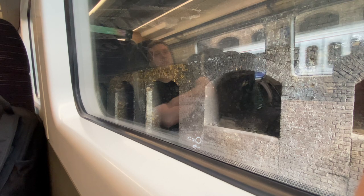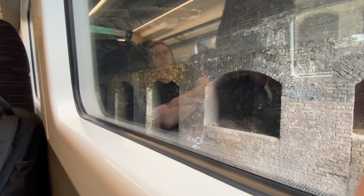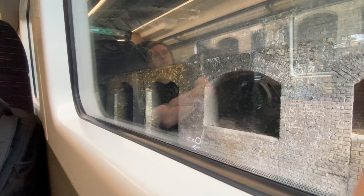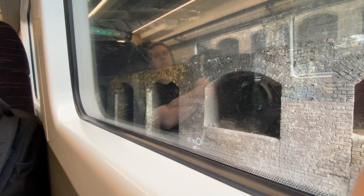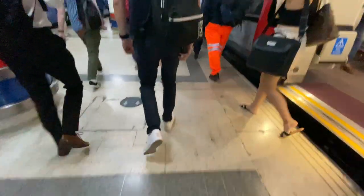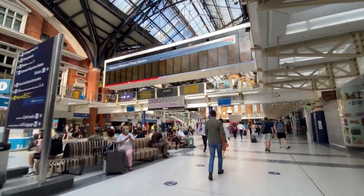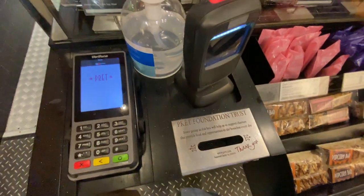On the train there was an announcement: 'Your attention please — we're just being stopped on the approach to Liverpool Street at a red signal. This is just due to us running ahead of schedule and waiting for a platform to become available. We should be on the move within the next few minutes.' Once I arrived I went to get an iced latte with oat milk.